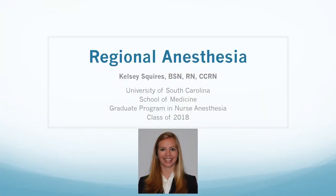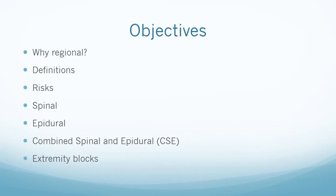Hello everyone, my name is Kelsey. I am a registered nurse and a senior master's student in the anesthesia program at the University of South Carolina. Today we are going to discuss regional anesthesia and how it is relevant to PACU nurses. We will discuss why regional anesthesia is a great anesthetic technique, go over a few definitions, discuss risks involved for all regional anesthesia, then go into specifics about spinals, epidurals, combined spinal and epidural technique, and talk about some of the most common blocks on the extremities.